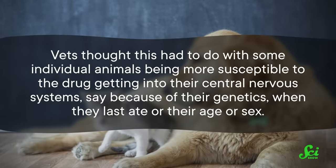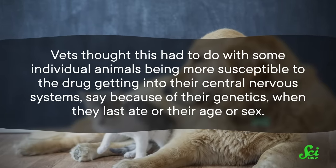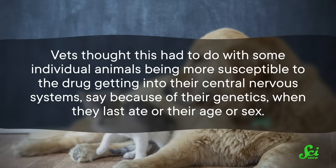They thought this might have to do with some individual animals being more susceptible to the drug getting into their central nervous systems — say because of their genetics, when they last ate, their age, or sex. Although there have been some reports of negative side effects of these drugs, the rate is pretty low, so the FDA still considers them safe medications.